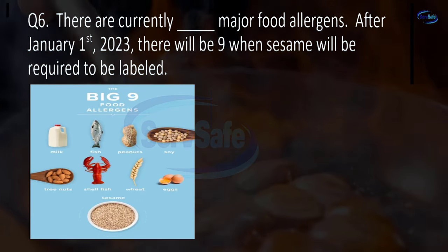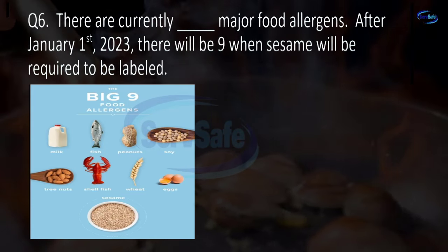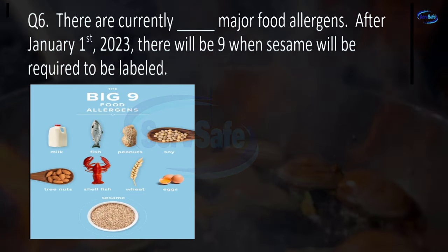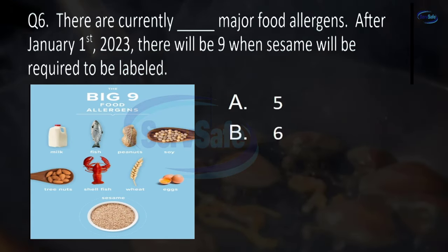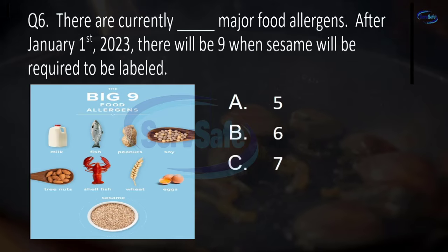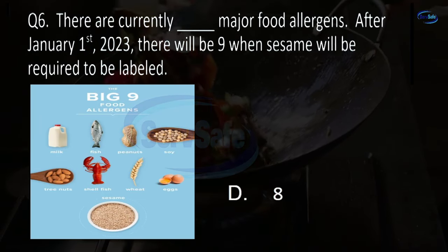Question 6. There are currently blank major food allergens. After January 1, 2023, there will be 9 when sesame will be required to be labeled. 5, 6, 7, or 8? D. 8.